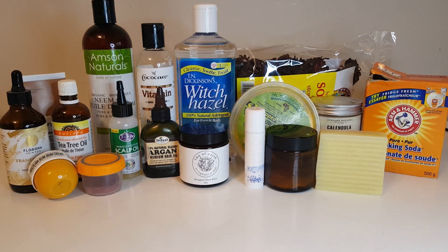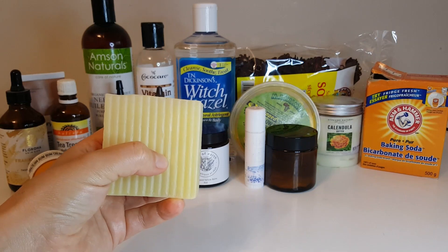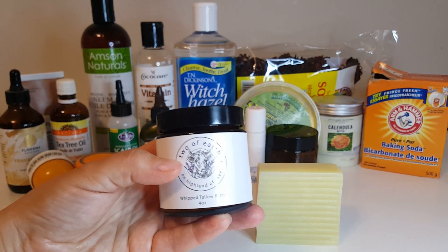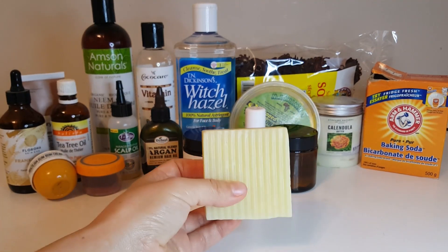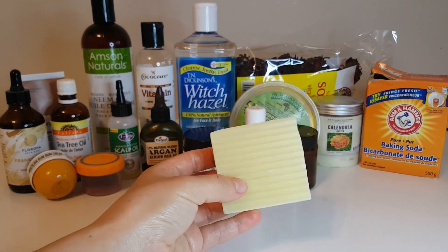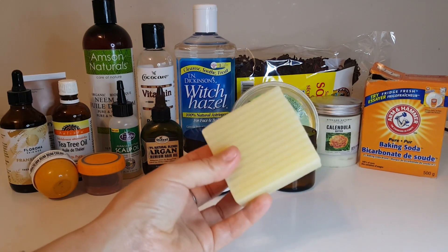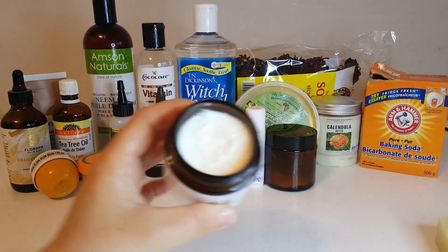Let's start with the soap. This is a tallow soap — I got it from a lady I know personally who makes tallow skincare products. They are super amazing. I've been in love with her creams and this soap. I literally use the soap as a face wash — it has no chemicals, it's a soap base and tallow, and it's super smooth on the skin. I pretty much don't need any other face wash.